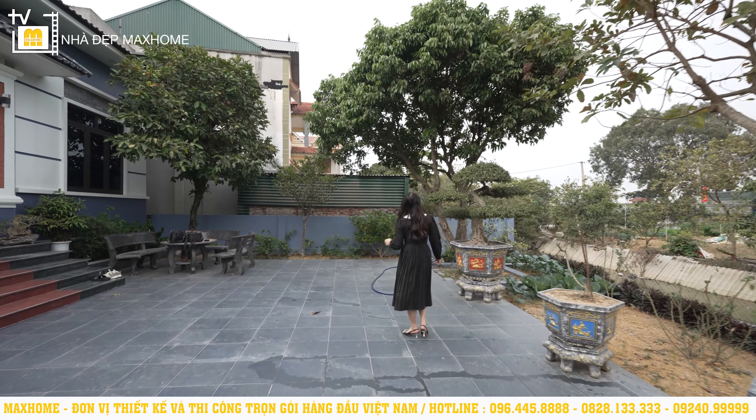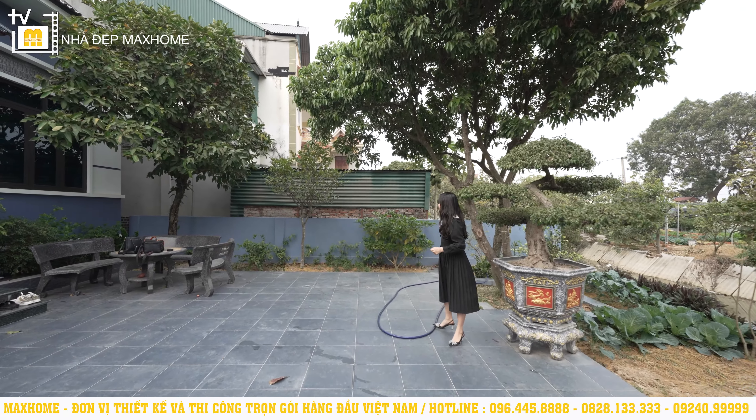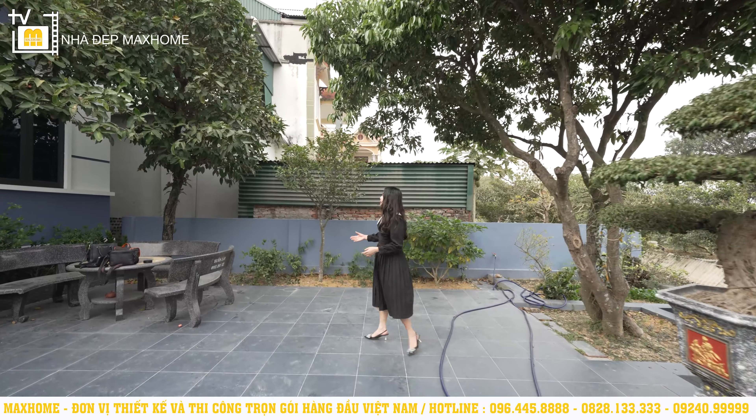Ở phía bên này, gia chủ có thiết kế trồng thêm những cây ăn quả phía bên trong nhà, làm cho công trình trở nên nổi bật hơn và hòa nhập với thiên nhiên hơn.